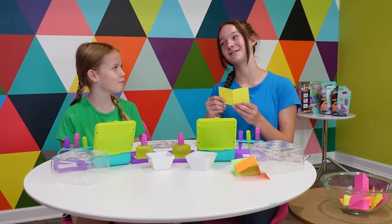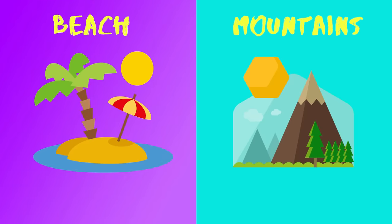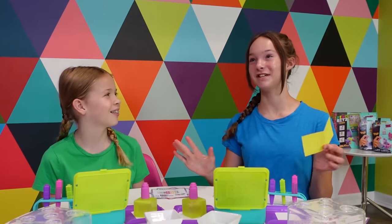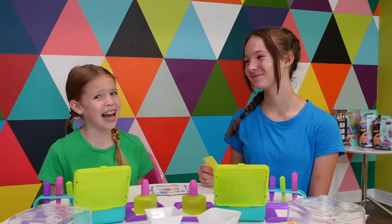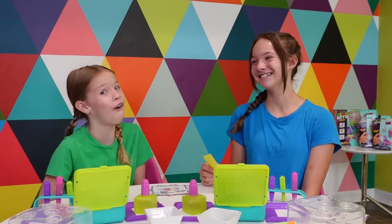Beach or mountains? Hands down beach. I just like the water and I really like boogie boarding. I would do mountains because I don't like sand at all.